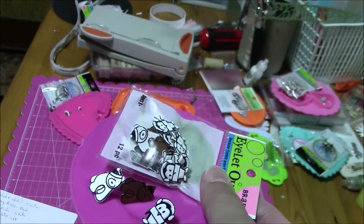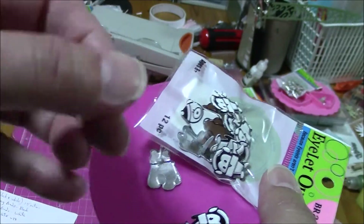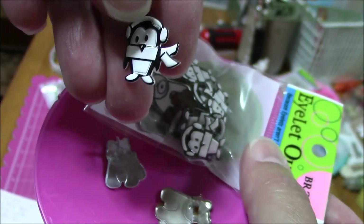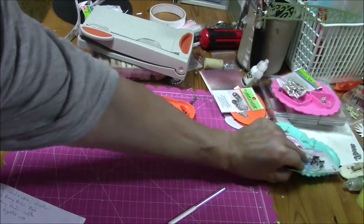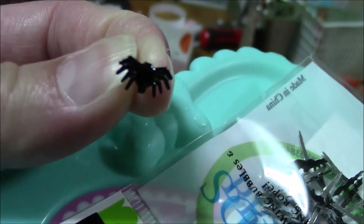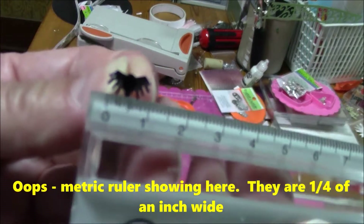These are called winter animal brads — 12 of them for 99 cents. There's a polar bear, a little brown bear, and a little bundled up penguin. They're about a quarter of an inch. So cute. The next one — these are really cute — teeny weeny little spider brads. They're very small. These are mini spidey brads — 12 of them for $1.29.